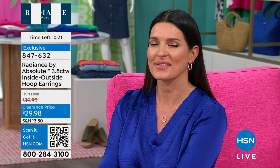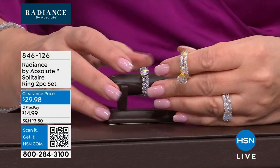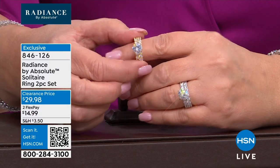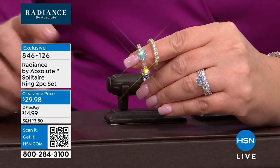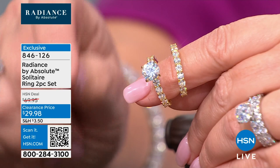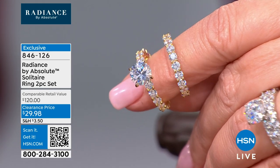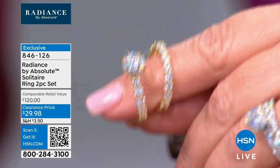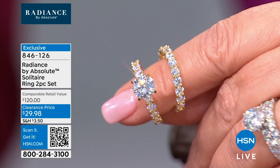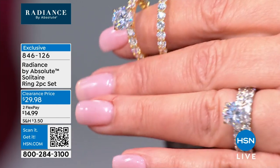Thank you, everybody, for ordering the earrings — they're beautiful. You will love them coming home for under $30. We are moving right along. Coming up next, this beautiful ring set. Guys, this was $100 — we'll show you the whole thing. $69.95 retail, but the retail compare value is $120. Right now it's $29.98 — you're saving almost $100, that's $90 off the retail compare.